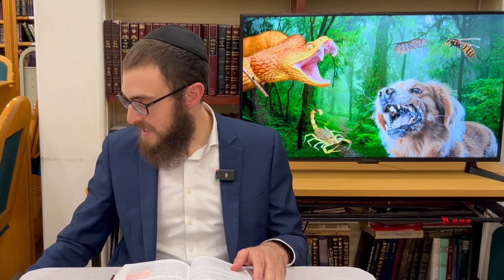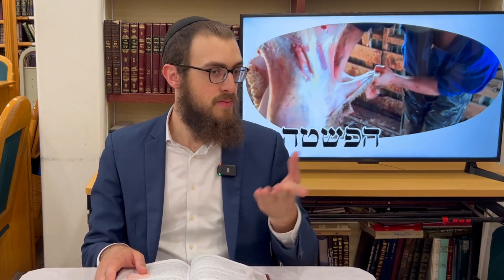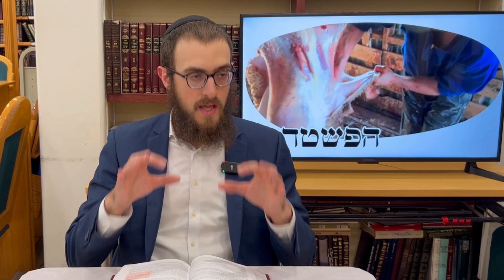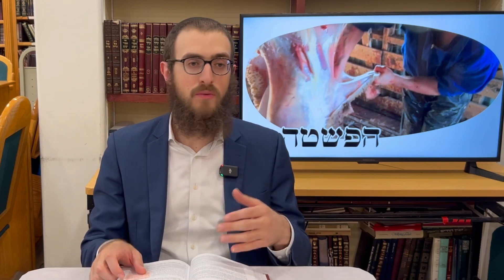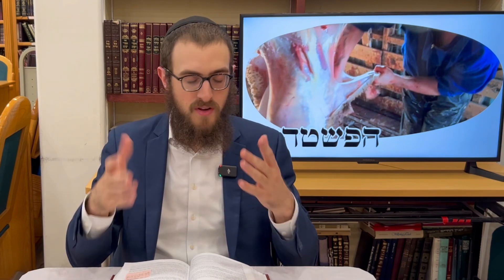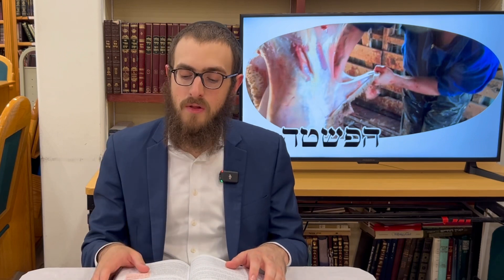We now move on to the next melacha — skinning. After one slaughters an animal it would typically be skinned for the hides. If you skin the hide of an animal enough — enough to make an amulet, as it was customary in those times to carry pieces of parchment with Hashem's names or angels' names — you are liable on account of skinning.